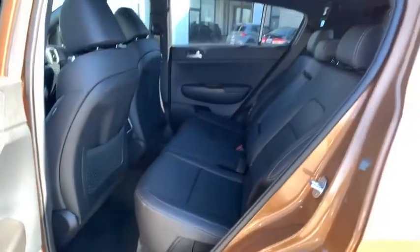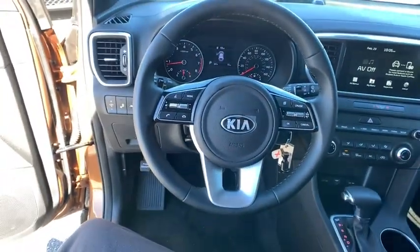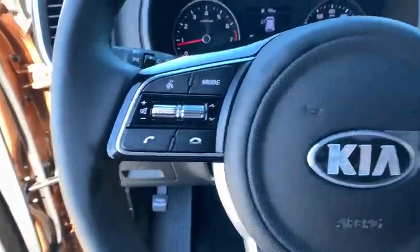Power windows, brake assist, overhead console, panic alarm, remote keyless entry, tachometer, rear window wiper, front reading lamps, front bucket seats.